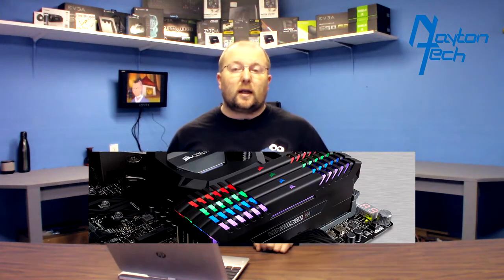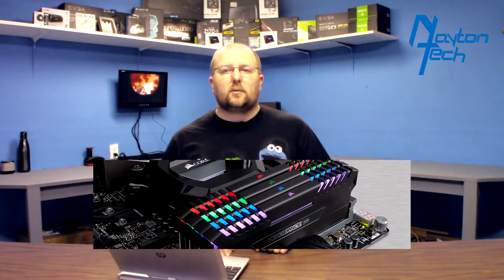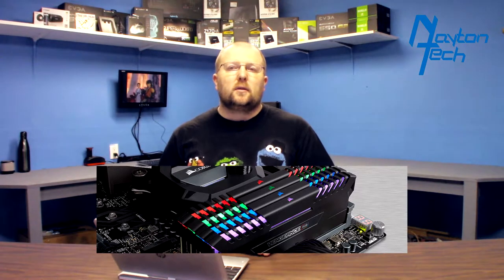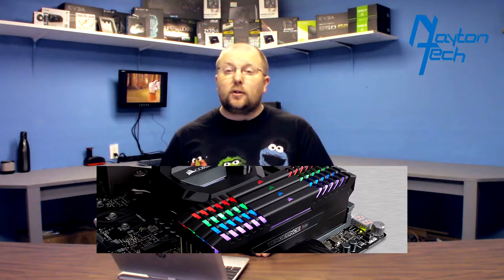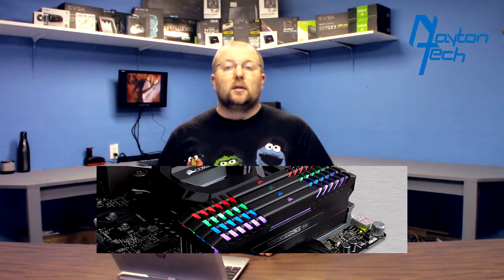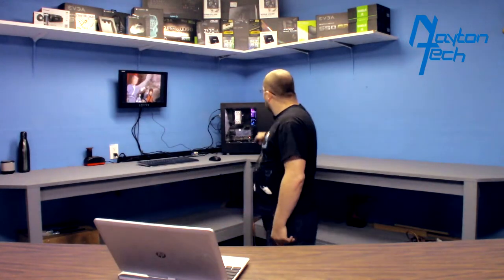Corsair has released their new Vengeance RGB RAM. They're available in 2666 MHz and 3000 MHz speeds, starting at $150 for two 8-gigabyte sticks — not too terrible for the RGB style they have. I'm actually very tempted to sell a couple of my current sticks and put these in, especially for the server. I've got some LED stuff on my motherboard and the Vengeance RGB RAM would look beautiful in it.